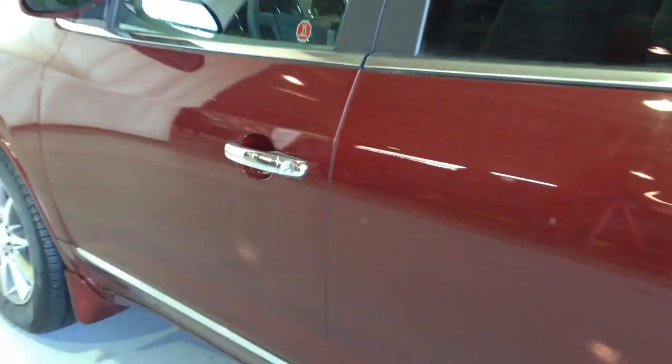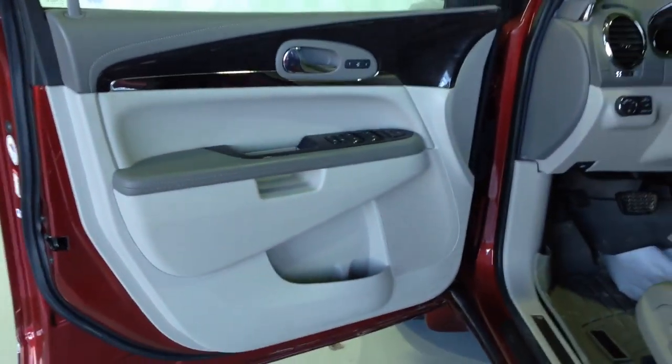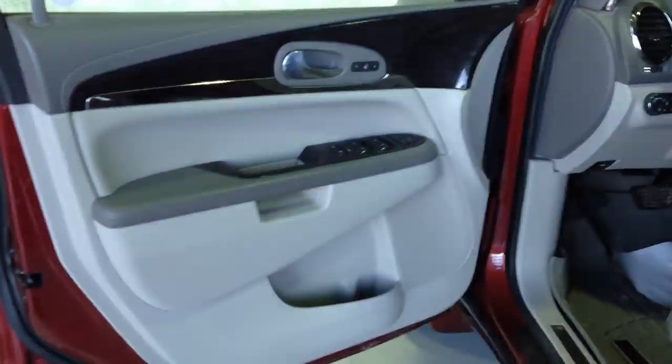We're looking at a 2015 Buick Enclave with leather package, powered by a 3.6 liter V6 gasoline engine. Crystal red metallic paint, titanium leather interior, 4 door 8 passenger.